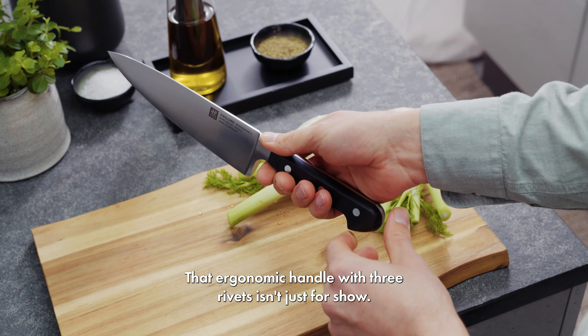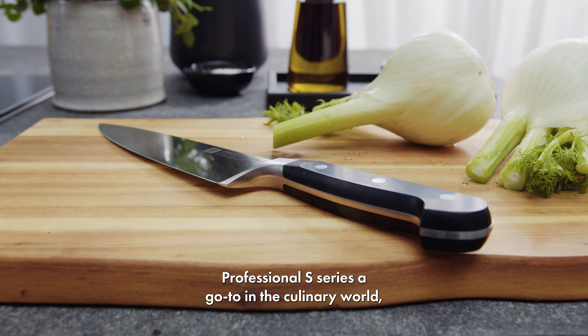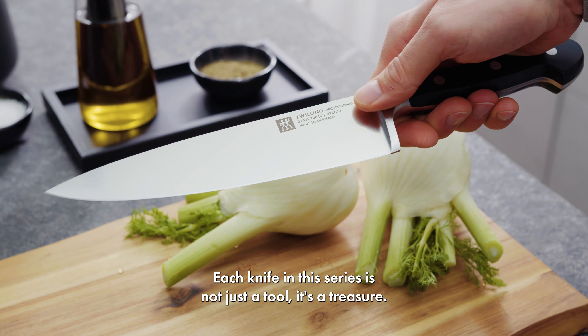That ergonomic handle with three rivets isn't just for show — it's a hallmark of timeless design and a testament to what makes the Professional S series a go-to in the culinary world. Crafted with love in Germany and celebrated by chefs and home cooks around the globe, each knife in this series is not just a tool, it's a treasure.